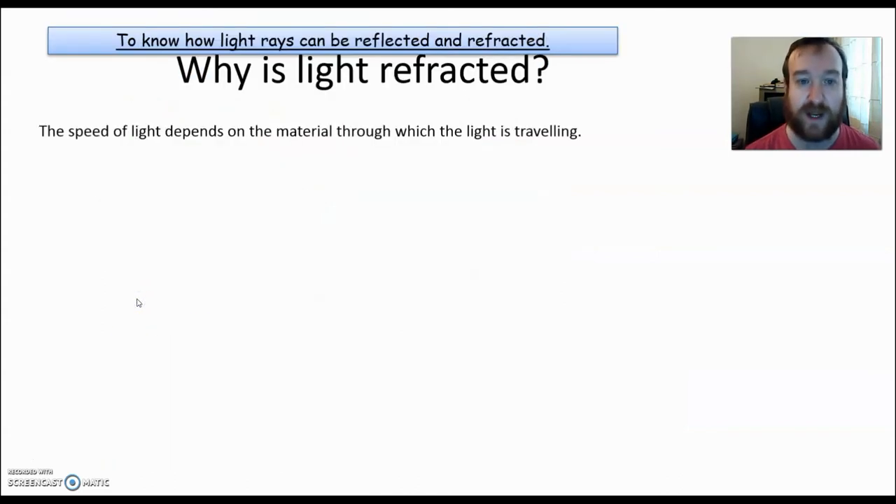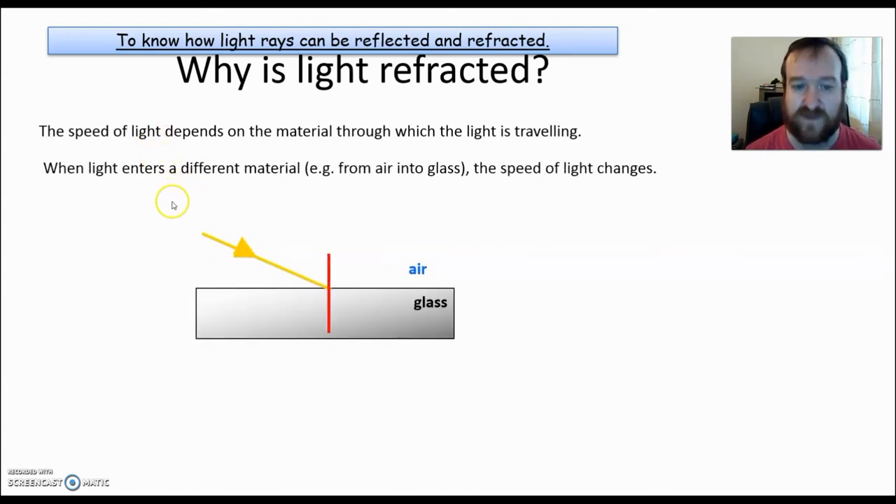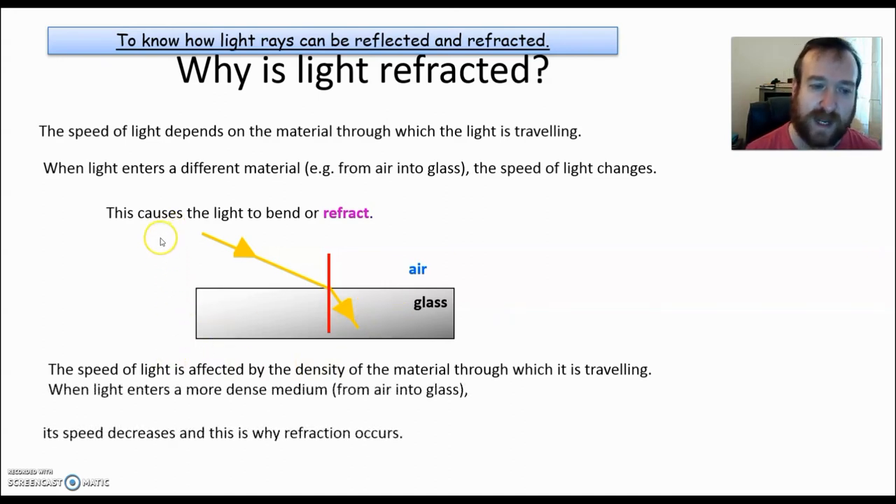Now we're looking at refraction. The speed of light depends on the material it's going through — light will slow down if it goes through different materials. When it enters a material, for instance going from air to glass, it will slow down. Because it's going faster here and slower there, it changes direction a little bit — it bends. The speed of light is affected by the density of the material it's traveling through. When it enters from a less dense to a more dense material, it will slow down and bend towards that red line — called the normal line.